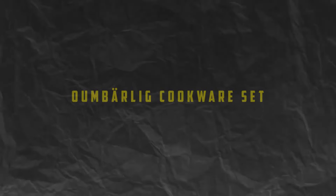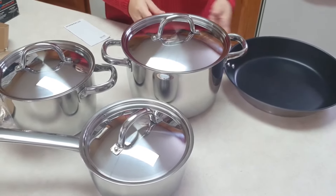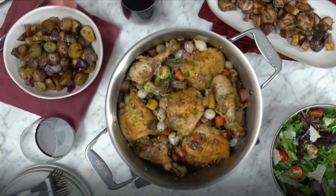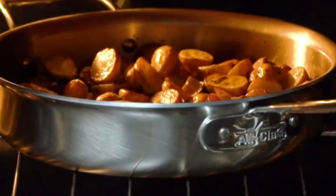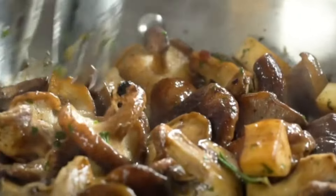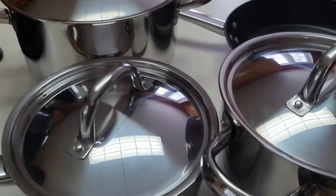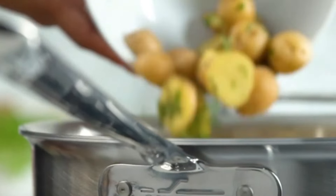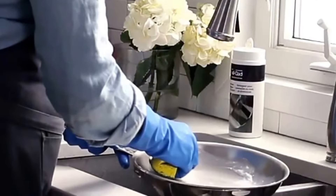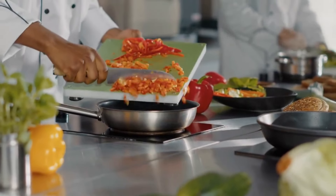Number 8: Almbarlig Cookware Set. Last but not least, we have the Almbarlig Cookware Set, a must-have for any aspiring chef. This high-quality stainless steel cookware set features everything you need to whip up delicious meals, including pots, pans, and lids in various sizes. With its durable construction and non-stick coating, the Almbarlig Cookware Set is built to last and easy to clean, ensuring years of reliable performance in the kitchen.